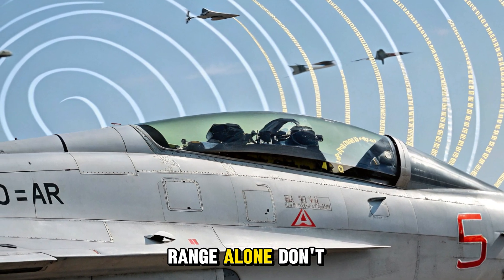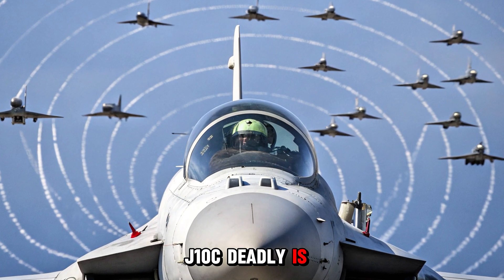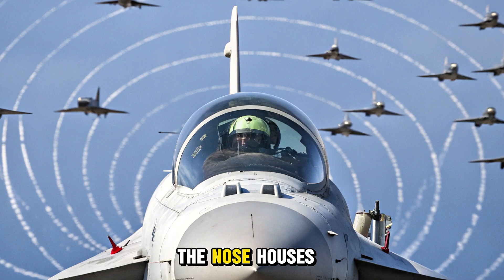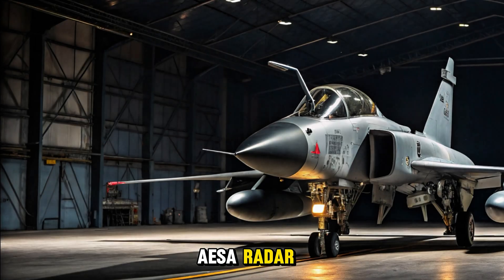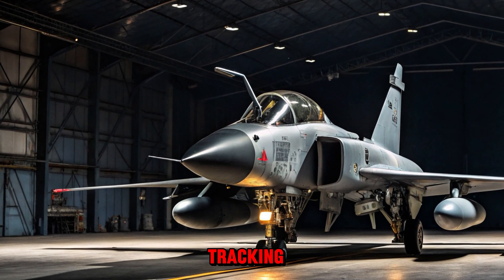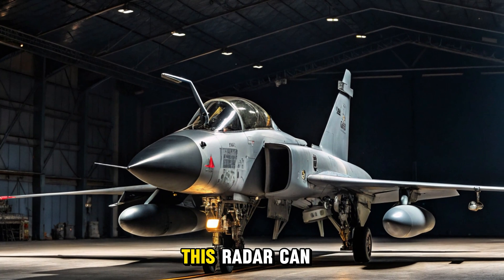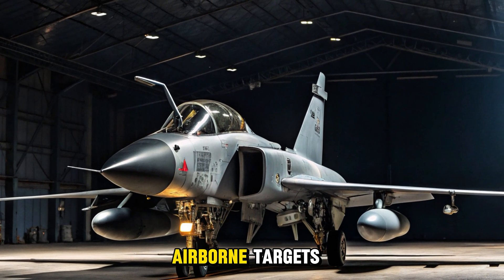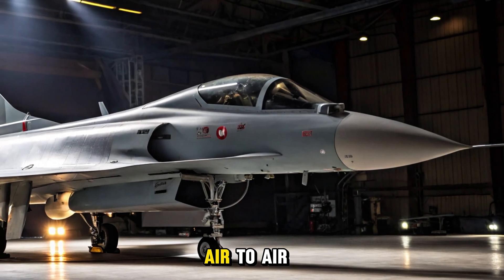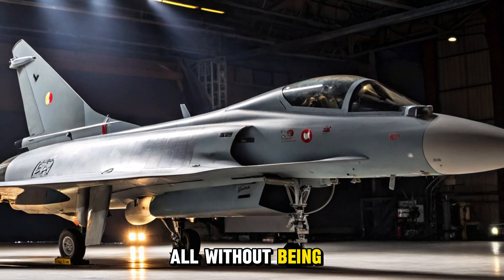But speed and range alone don't win battles. What makes the J-10C deadly is what it sees and how quickly it reacts. At the front, the nose houses a cutting-edge AESA radar — active electronically scanned array — giving it superior tracking, jamming resistance, and multi-target engagement. This radar can lock onto multiple airborne targets while simultaneously scanning the battlefield below: air-to-air, air-to-ground, electronic warfare — all at once, all without being seen.